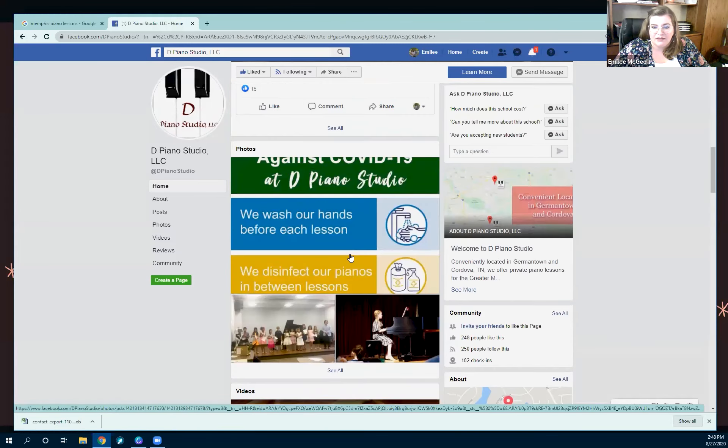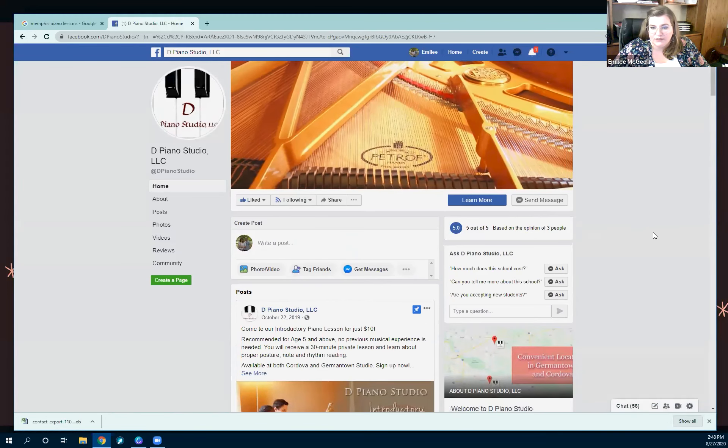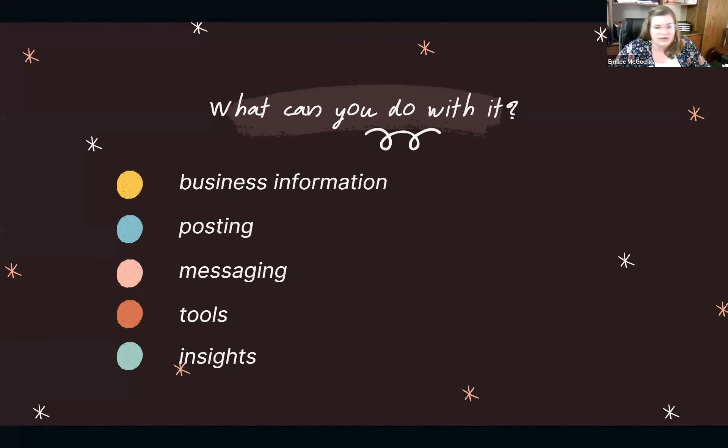All of this is totally free to you as a business owner. You do not have to pay anything to have a Facebook Business page or a Google Business page.